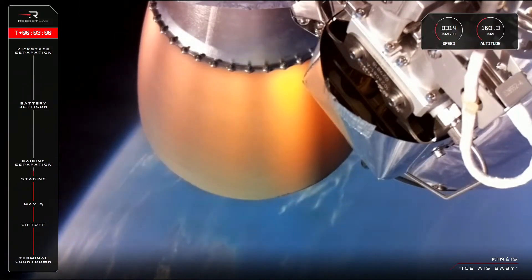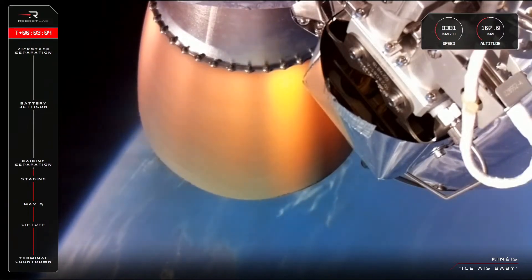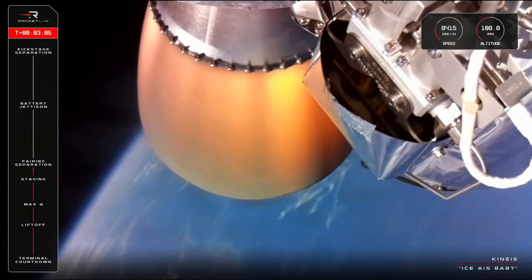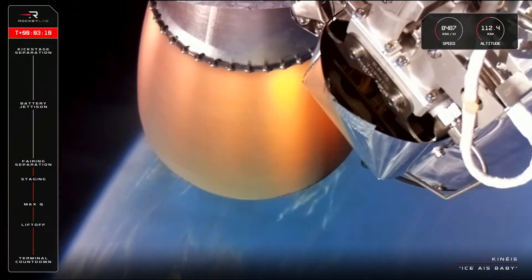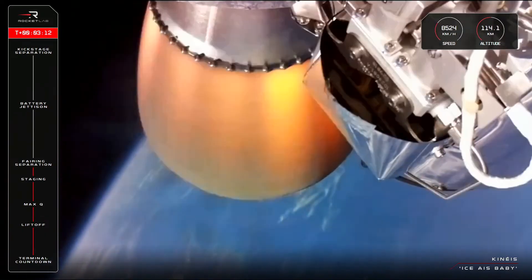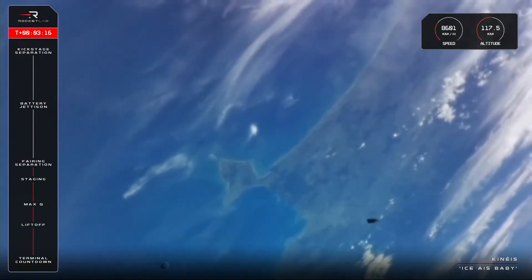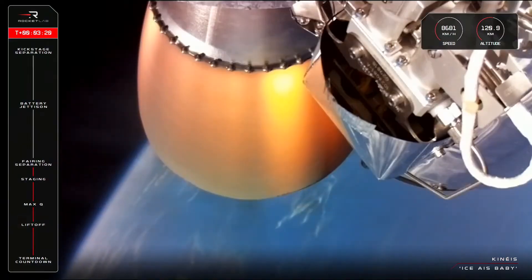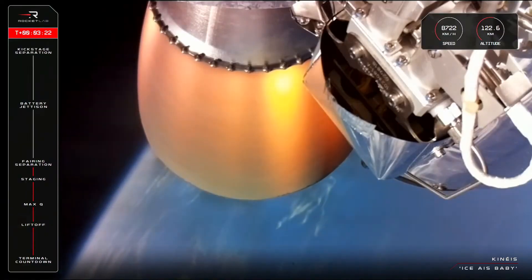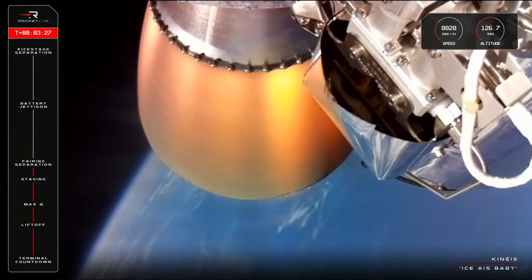Now that we are well and truly in space, we no longer need the fairings which protected the Kineis satellites from the intense conditions as it travelled through Earth's lower atmosphere. The operators in Mission Control will make the call for fairing jettison soon. And that there was the call out for fairing jettison from Mission Control. With just six minutes remaining in the second stage burn, we are at an altitude of 123 kilometres and about halfway through today's flight.